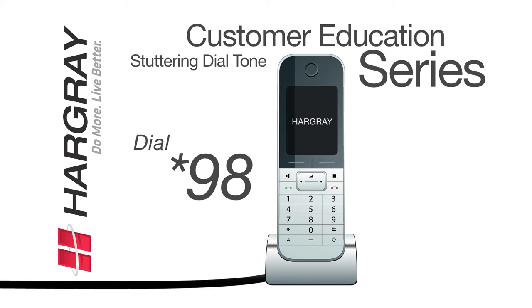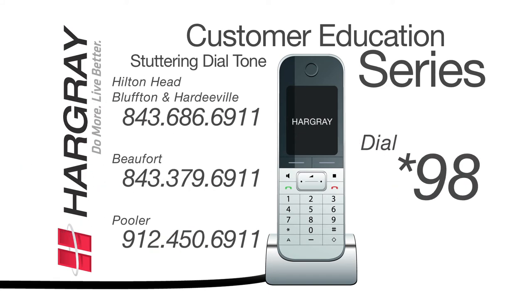Once you're set up, whenever you hear the same series of beeps, this means that you have voicemail waiting, which can be retrieved by dialing star 98. You can also access your voicemail from any phone by dialing one of the appropriate phone numbers on screen.